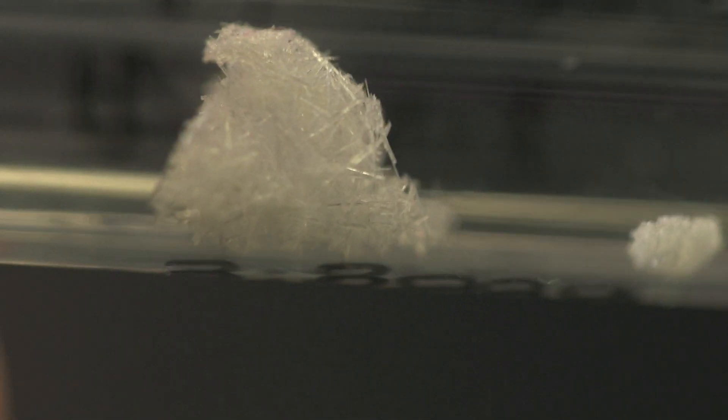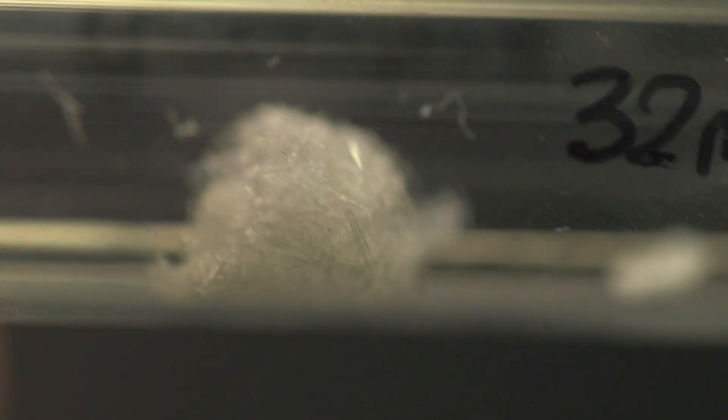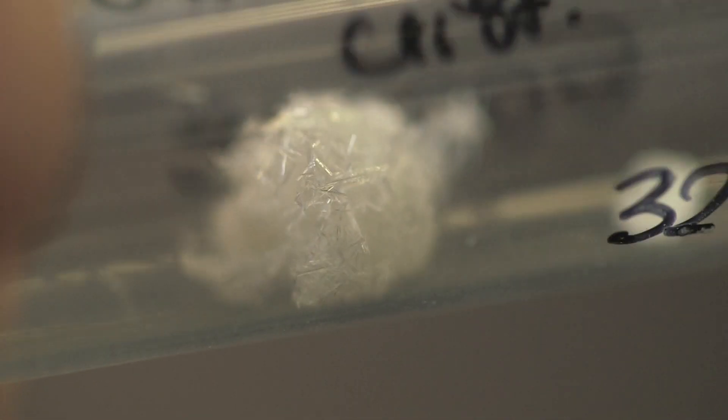The other possibility is that now we are beginning to understand the chemistry, we could make other derivatives of artemisinin. Already some of the malarial parasites are becoming resistant to artemisinin, and so if we can make new derivatives of it, we may be able to zap the parasites even better.